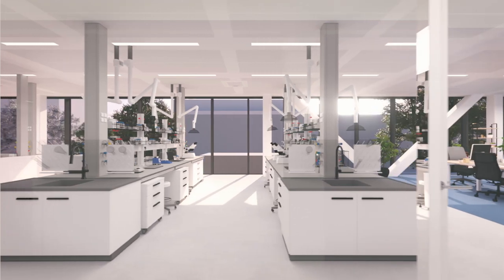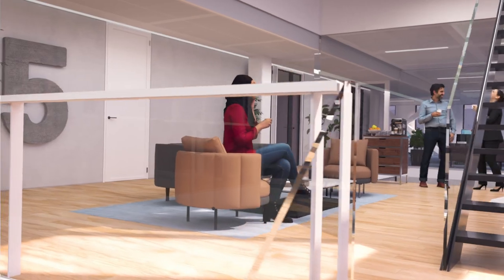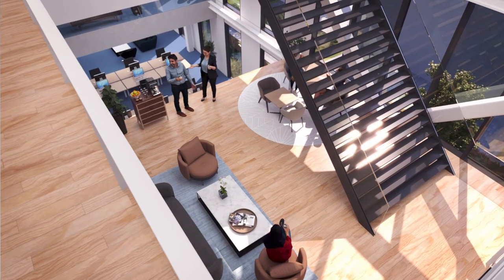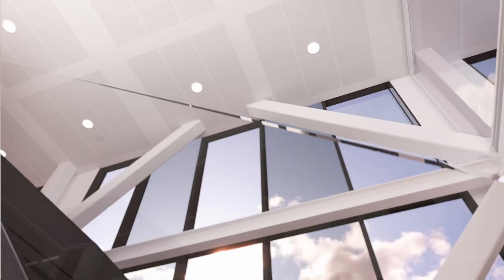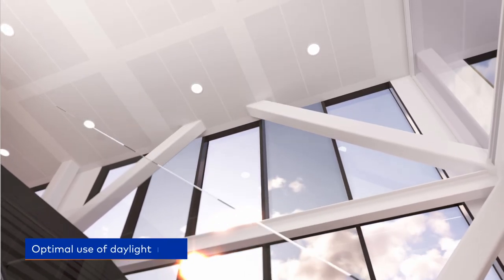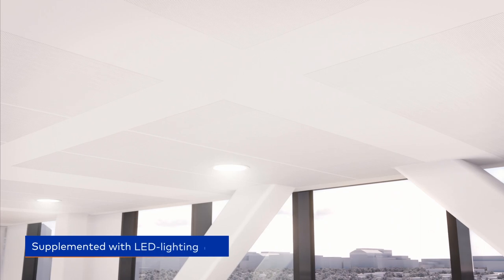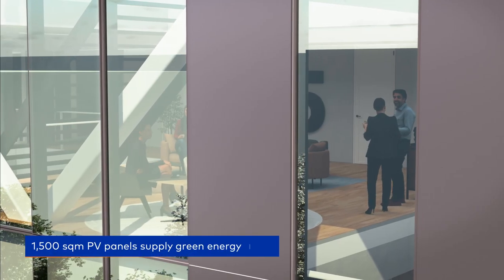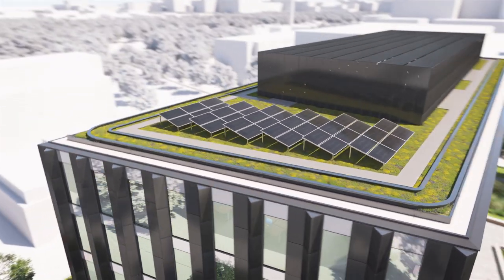Plus Ultra Amsterdam stimulates meetings, collaborations, and knowledge sharing among entrepreneurs actively involved in life sciences and health. The building is BREEAM outstanding certified and developed with a strong focus on efficiency and durability, mixing technical elements with green solutions.